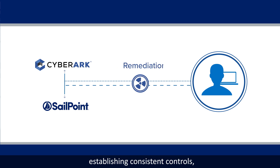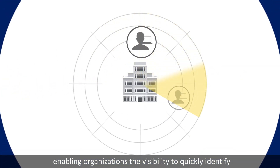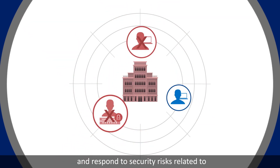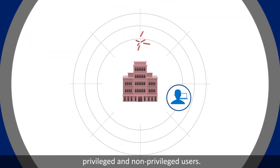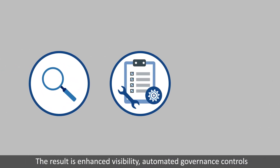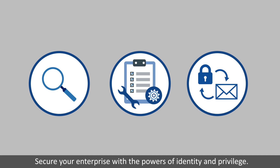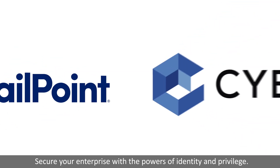Establishing consistent controls, enabling organizations the visibility to quickly identify and respond to security risks related to privileged and non-privileged users. The result is enhanced visibility, automated governance controls, and streamlined and secure access delivery. Secure your enterprise with the powers of identity and privilege.